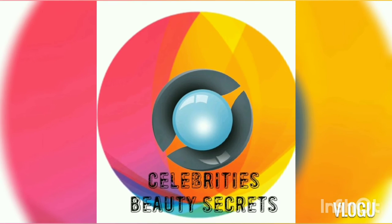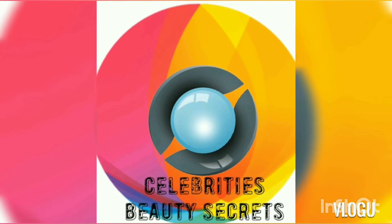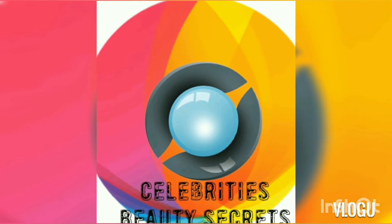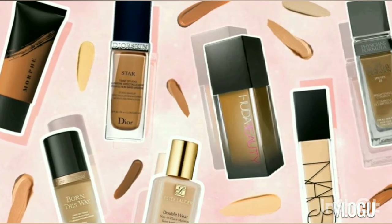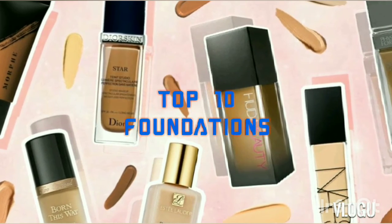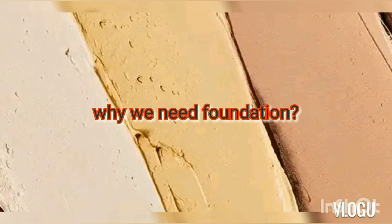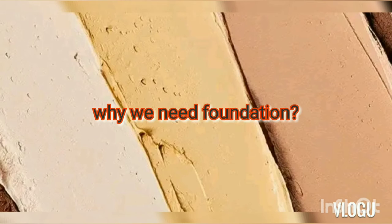Hey guys, welcome back to Celebrities Beauty Secret channel. This channel is all about foundation. We're going to look at the top ten foundations and what makes a full-proof foundation, so keep watching.